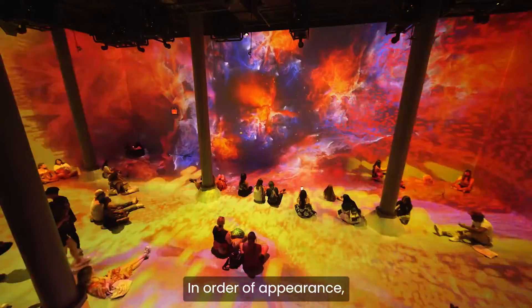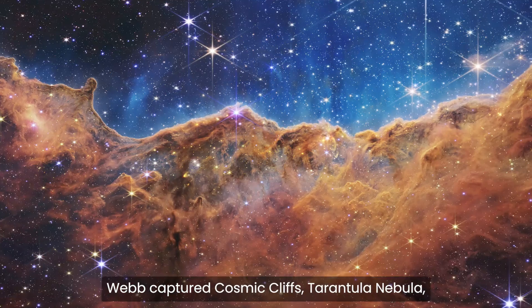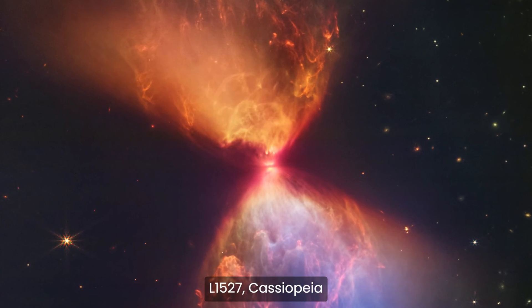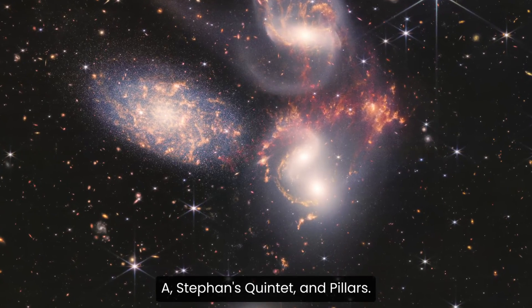In order of appearance, the Arctic House Immersion Gallery features Webb-captured cosmic cliffs, tarantula nebula, L-1527, Cassiopeia A, Stefan's Quintet, and pillars.